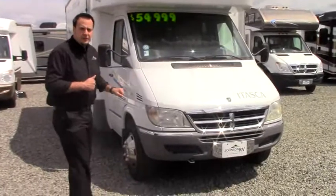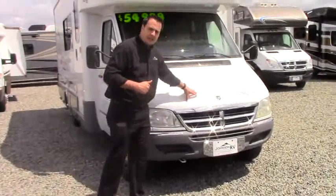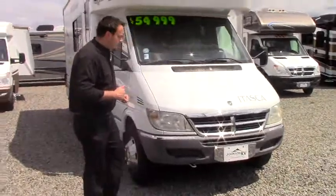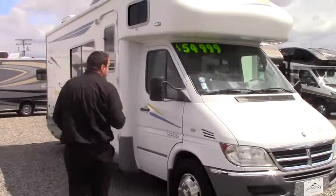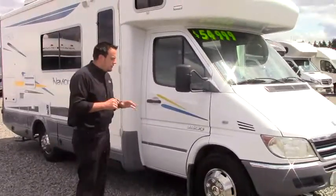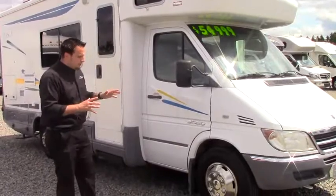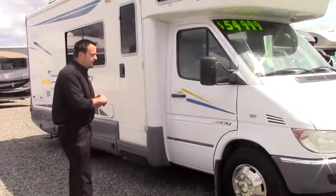This is a five-cylinder engine. You'll notice a Dodge emblem on here, but it's actually a Mercedes engine in there. You're going to get about 18 miles to the gallon — very fuel efficient. At Johnson RV we have the Johnson RV Advantage, so nothing on this coach — tires, new batteries, anything like that — is something you have to worry about.